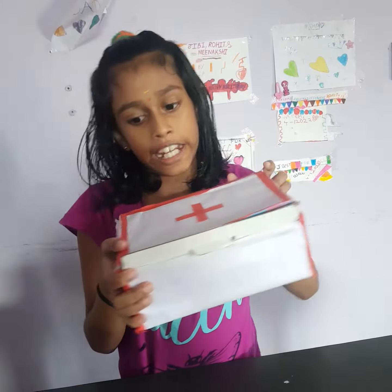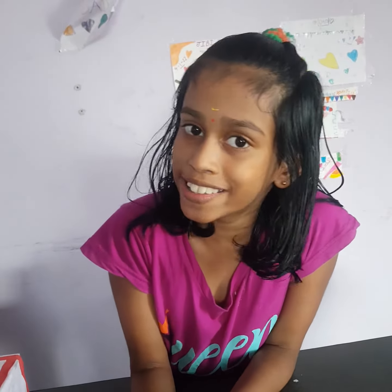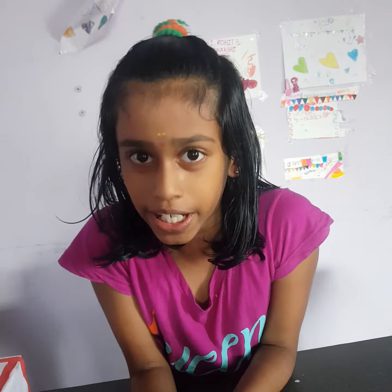Welcome to my YouTube channel. Today I am going to share a new topic: First Aid Box. Today I would like to tell you about First Aid Box — its importance and usage.